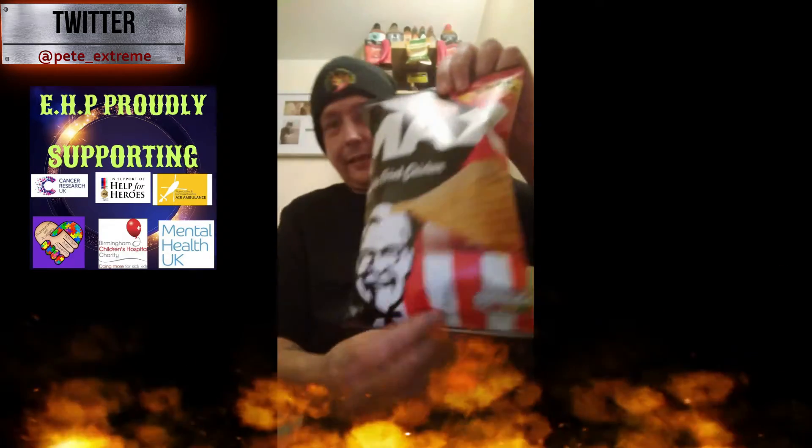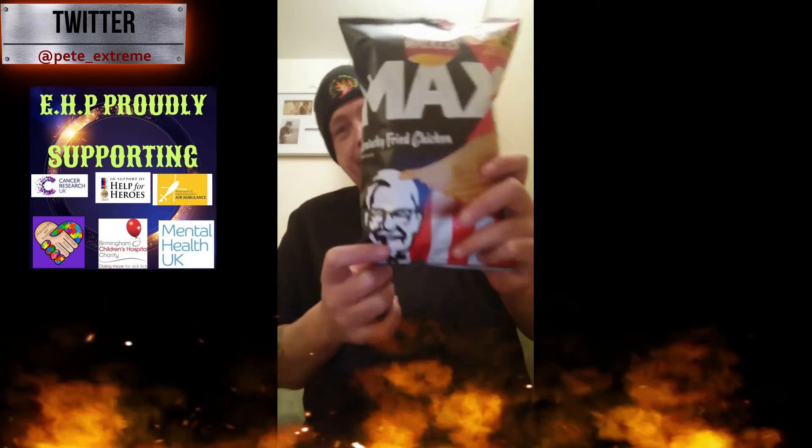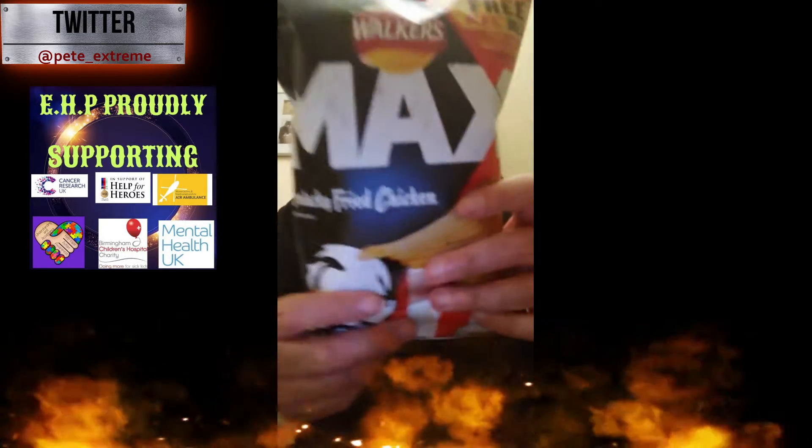Very extreme heat Pete here today with a brand new product on the market review. We have got Walkers Max KFC. Now I came across these — they're doing two flavors: the Zinger Tower burger flavor and standard Kentucky Fried Chicken flavor. I'm going to review these, and hopefully in a week or two I'll review the Zinger ones. Let's start off with these.